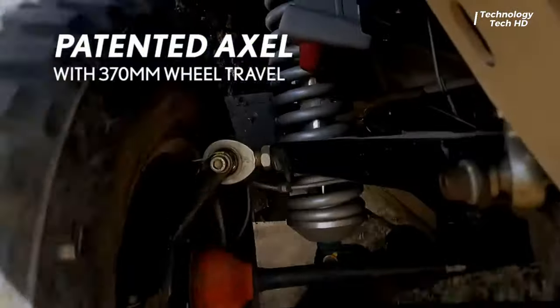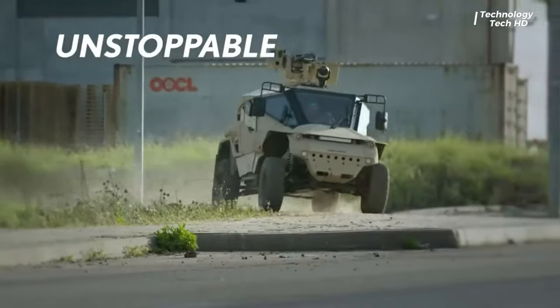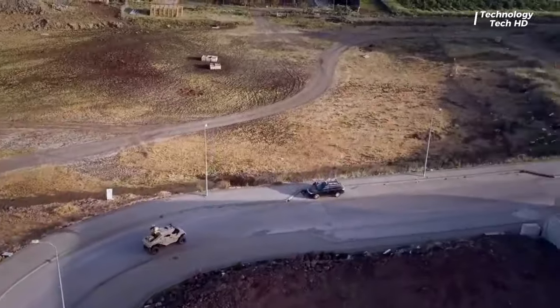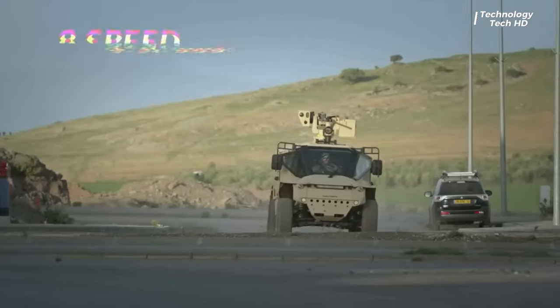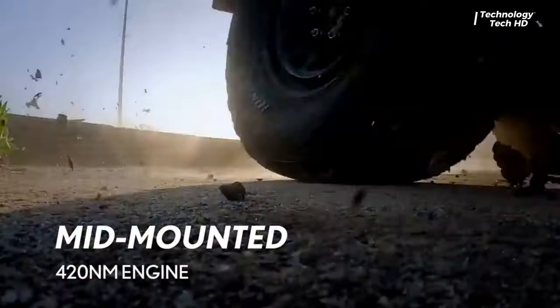Weighing significantly less than traditional armored vehicles in its class, the Plazon Wilder's lightweight design does not compromise on durability or protection. Its compact size and low-profile make it well suited for urban operations, where maneuverability and quick response are crucial.